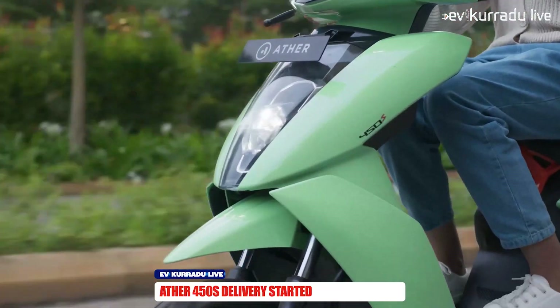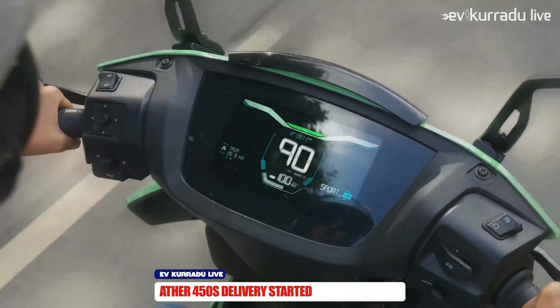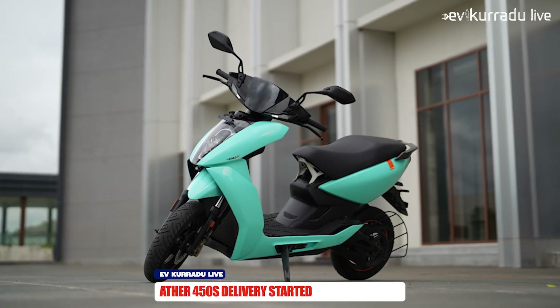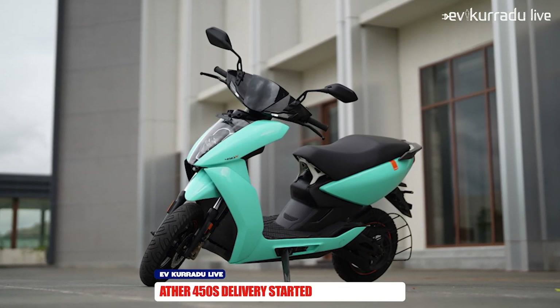If you want to get the latest updates, the 450S electric scooter delivery is here. You will be able to get the S1 Air electric scooter with a real range of 30 km, a 3 kW battery pack, a top speed, and a touchscreen display for the 450X and 450S. It also has a visibility display for lighting.